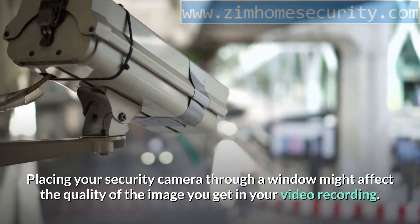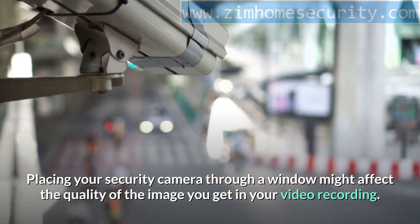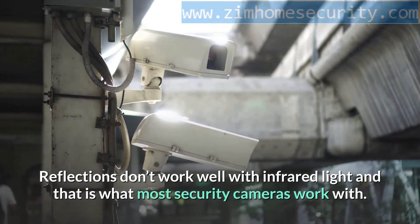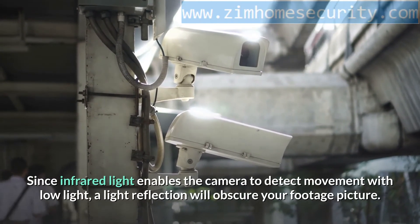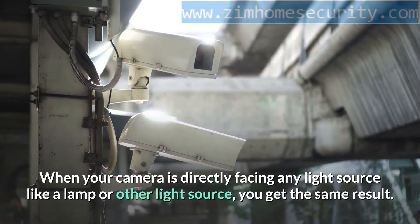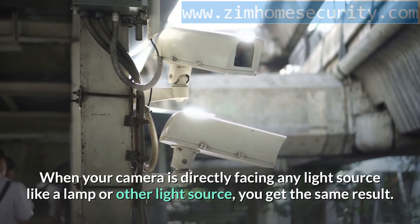Placing your security camera through a window might affect the quality of the image in your video recording. Reflections don't work well with infrared light, which is what most security cameras use. Since infrared light enables the camera to detect movement in low light, a light reflection will obscure your footage. When your camera is directly facing any light source like a lamp, you get the same result.